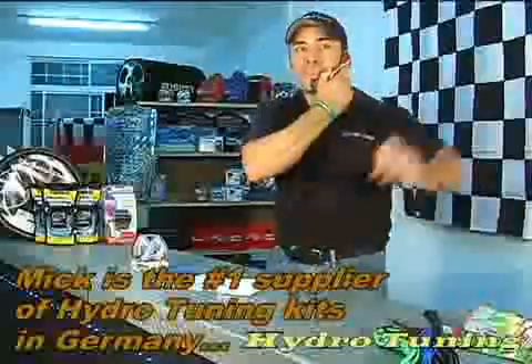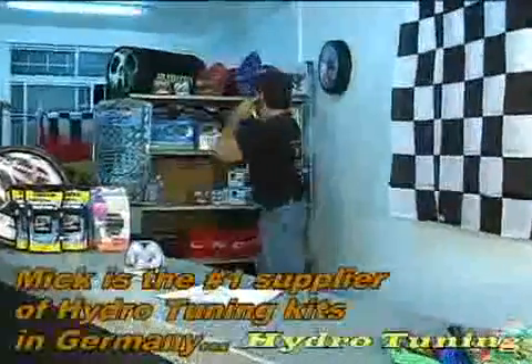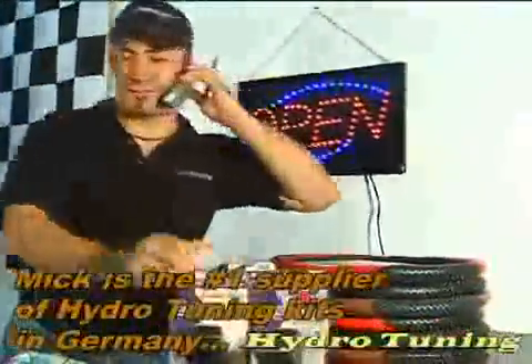Mix Shop Auto X Parts on the Northern Highway in Belize City is the place to go for all your performance parts: Hydro Tuning, Performance Chips, and more.